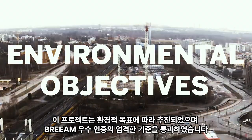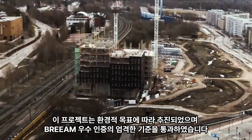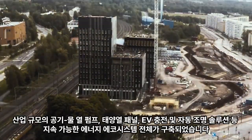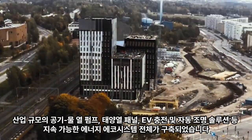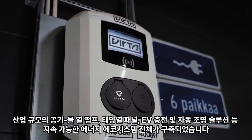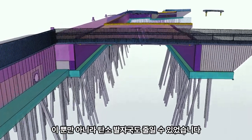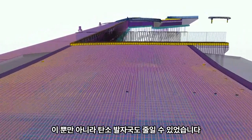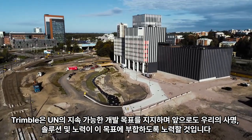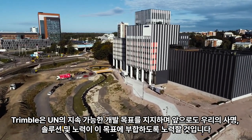The office campus project is driven by environmental objectives and conforms to the strict standards of BREEAM Excellent certification. An entire sustainable energy ecosystem was deployed — industrial-scale air-to-water heat pumps, solar panels, EV charging, and automated lighting solutions all work towards this goal, as well as to reduce the carbon footprint of the property. At Trimble, we support the UN Sustainable Development Goals and will continue to ensure that our mission, solutions, and efforts align with them.